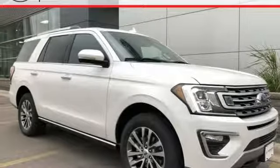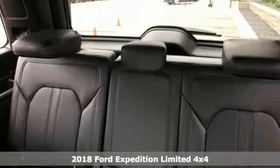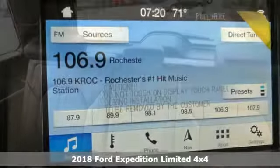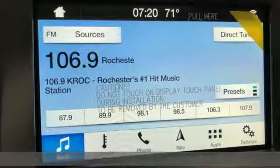Here's a new 2018 Ford Expedition. This Expedition can handle a boatload of people, and the boat too, so get ready for an impressive combination of features.